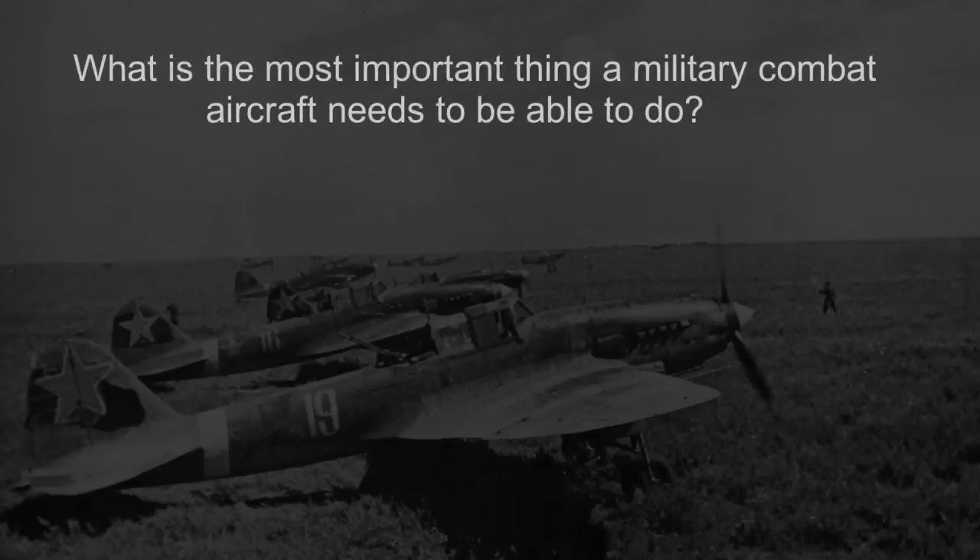Hey everyone. Today I want to start off by asking a pretty broad question: what is the most important thing that a military combat aircraft needs to be able to do? It's a question that really has no one specific answer, as it changes according to what kind of aircraft we're talking about.